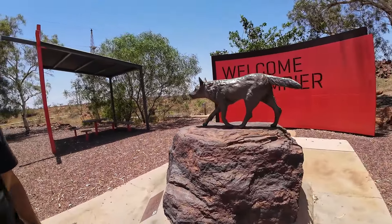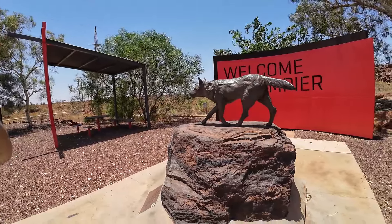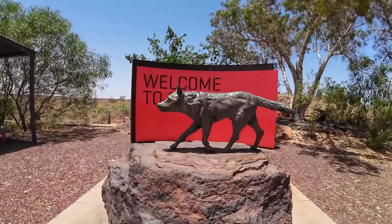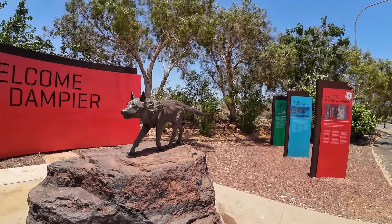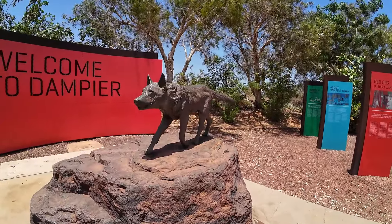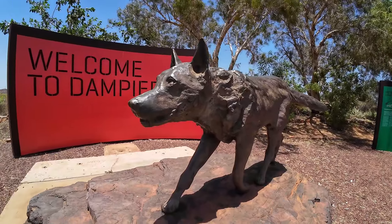The plaque reads: a complete history of Red Dog can be viewed at the Karratha Public Library. Mementos are on display at Karratha Veterinary Hospital. Red Dog, the Pilbara Wanderer, died November 21st 1979, erected by the many friends made during his travels. Not a bad job, eh? Well, it's not red, but...